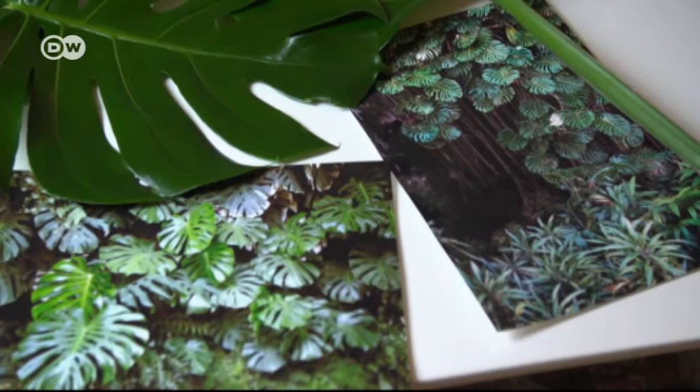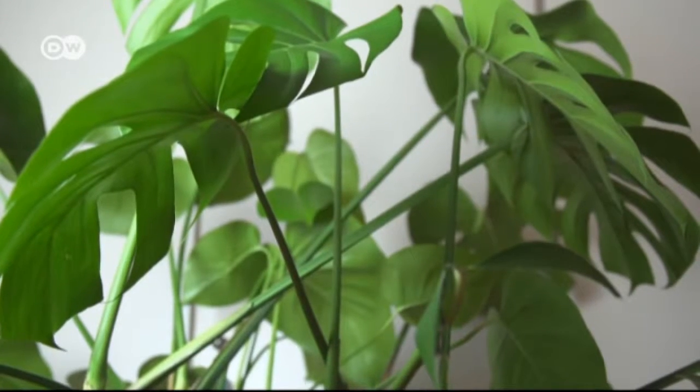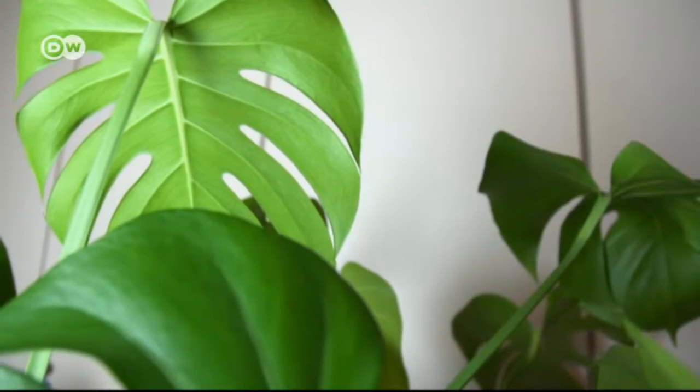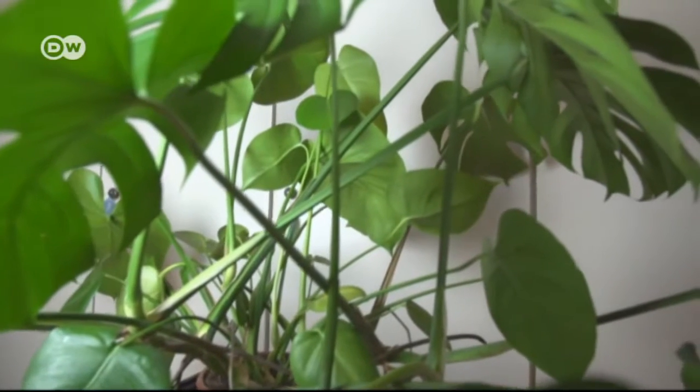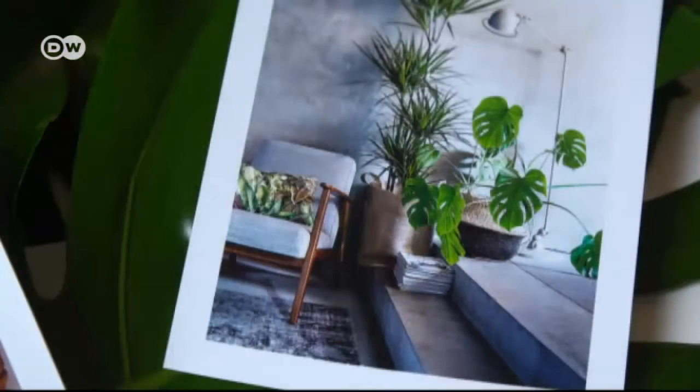It's certainly no shrinking violet. The Monstera Deliciosa, or Swiss cheese plant, is a true queen of the jungle with its large leaves and abundant growth. This season's must-have, it features in every trendy apartment right now as the plant's popularity continues to spread.